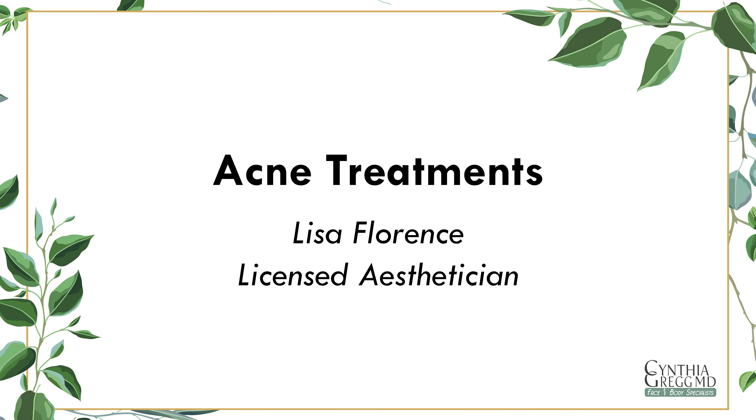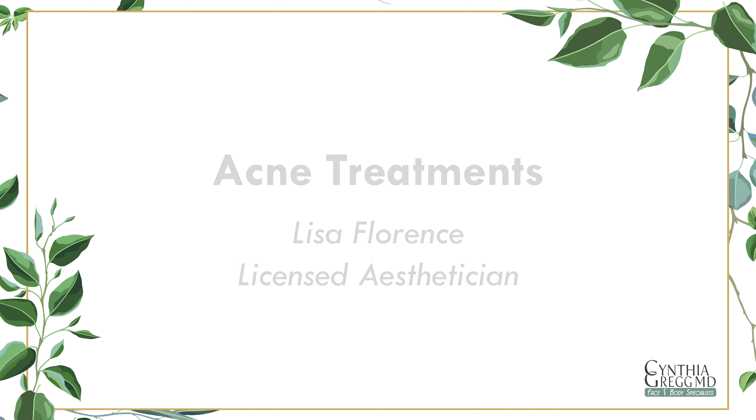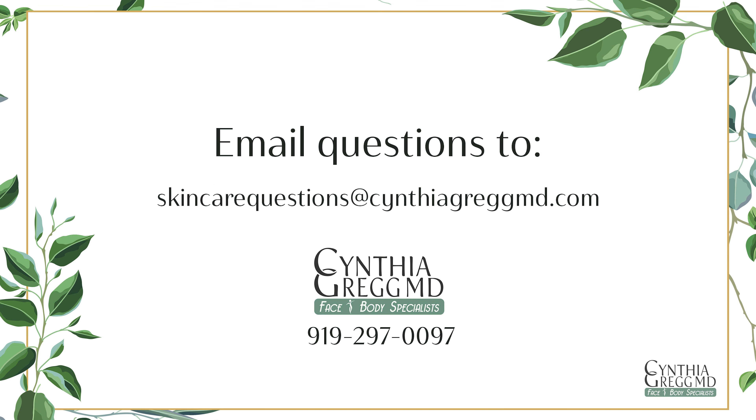Hi, I'm Lisa Florence, a licensed esthetician here at Cynthia Gregg Face and Body Specialist. Today I'm talking about acne treatments. If you have any questions about my presentation, please email them to us at skincareQuestions@CynthiaGreggMD.com.